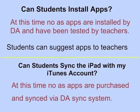Students may not install apps at this time. All apps are installed by Durham Academy after having been tested by teachers. Students can suggest apps to teachers. Students should also not attempt to sync the iPad with any personal iTunes account. All syncing is done via the Durham Academy Sync system. These two restrictions — students installing apps and syncing to a personal iTunes account — may change in the future. As we begin the iPad program, they will be in place.